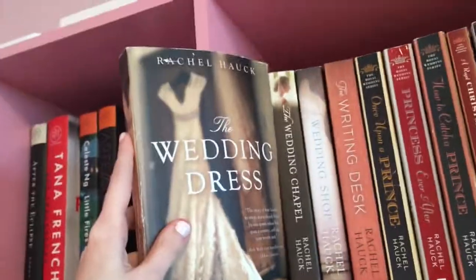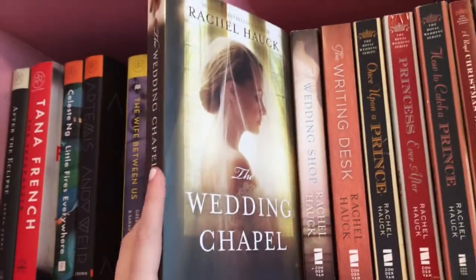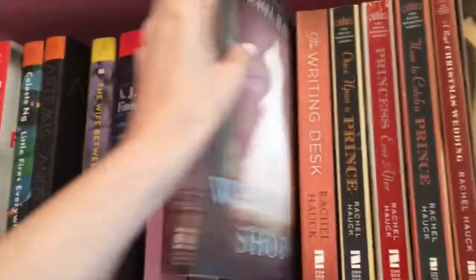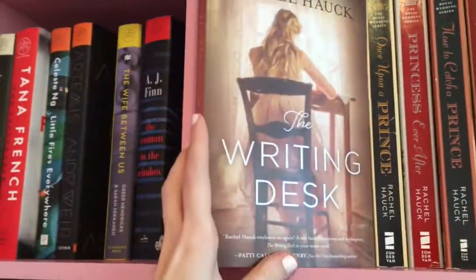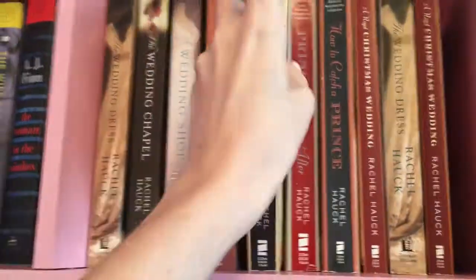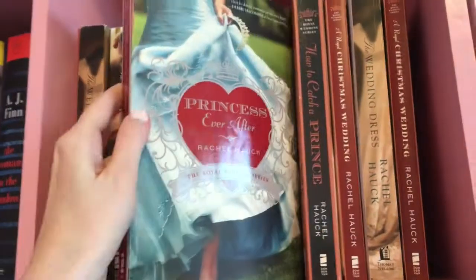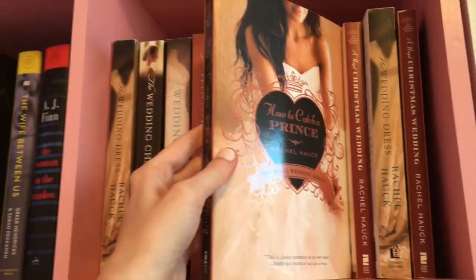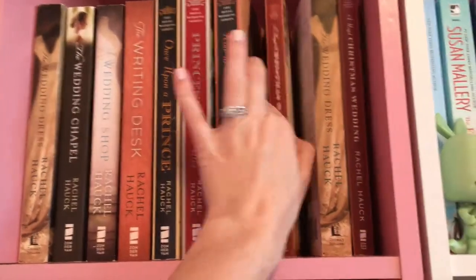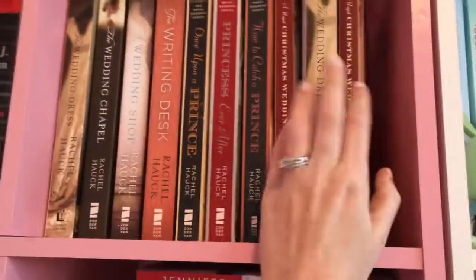Then we've got The Wedding Dress by Rachel Hawke — these are all by Rachel Hawke, by the way: The Wedding Chapel, The Wedding Shop, The Writing Desk, Once Upon a Prince, Princess Ever After, How to Catch a Prince, A Royal Christmas Wedding. And then I've got an extra copy of The Wedding Dress and The Christmas Wedding.